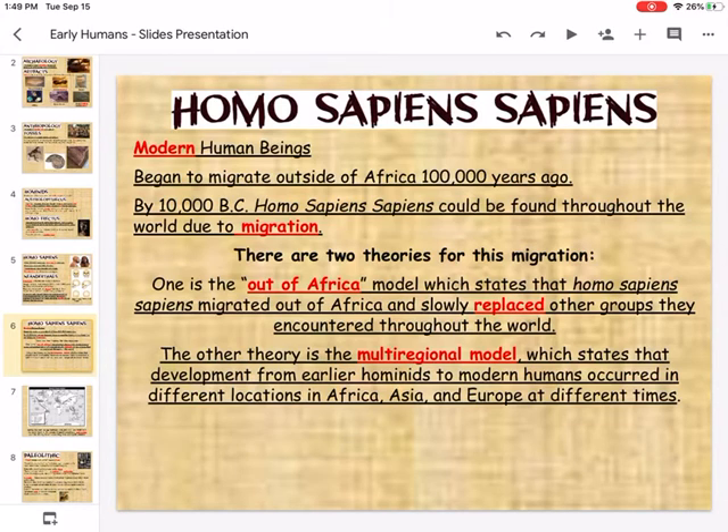The first model is the out-of-Africa model, where Homo sapiens left Africa and slowly began replacing other early humans they encountered as they traveled. Another theory is the multi-regional model, which states that there was an early development of hominids that gradually became modern humans, occurring at different locations within Africa, Asia, and Europe over different time periods.